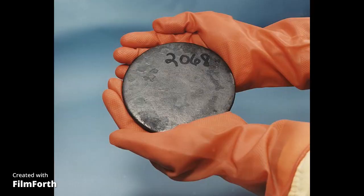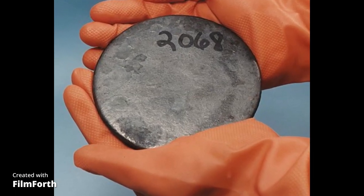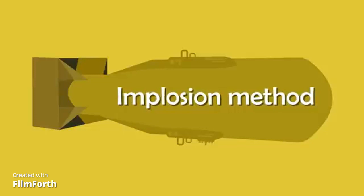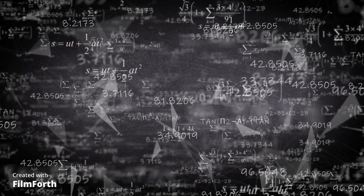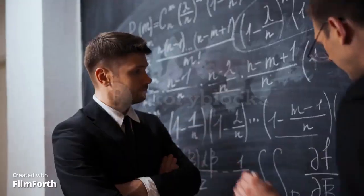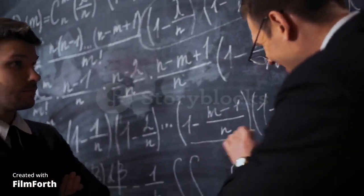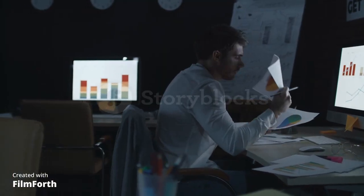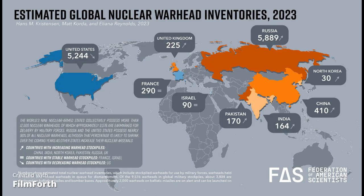But obtaining the necessary nuclear material is just the tip of the iceberg. Crafting a functioning atomic bomb involves advanced engineering and precision manufacturing. Every component, from the explosive lenses to the implosion mechanism, must be meticulously designed and fabricated to ensure the bomb's reliability and efficiency. The tiniest flaw in any part could result in catastrophic failure.